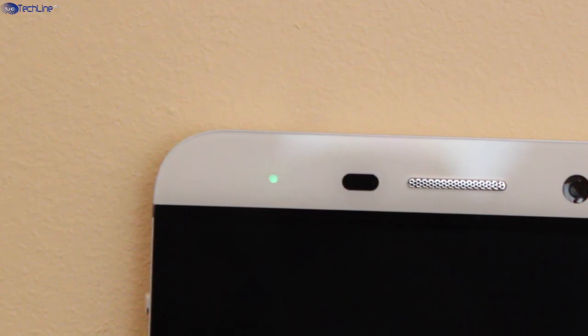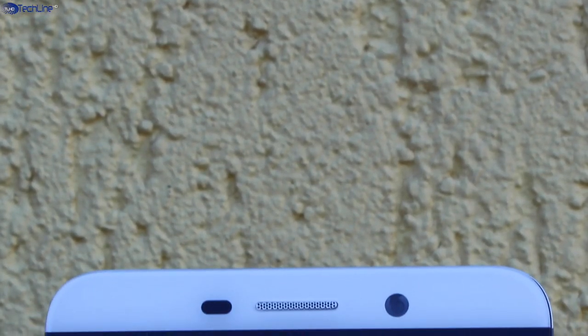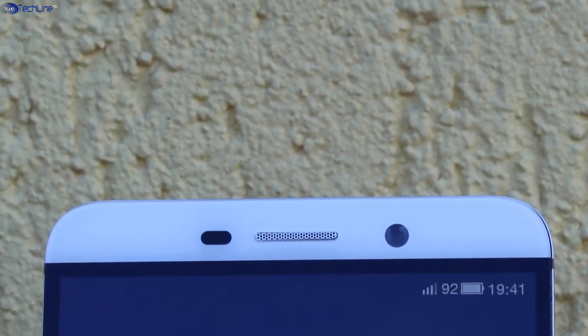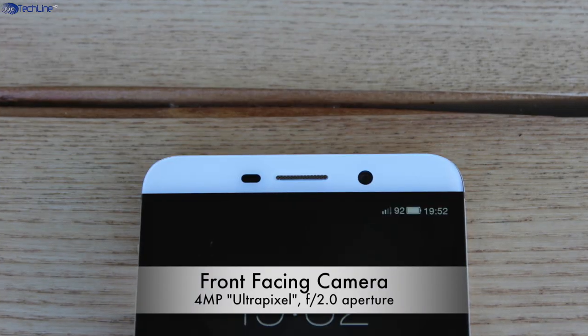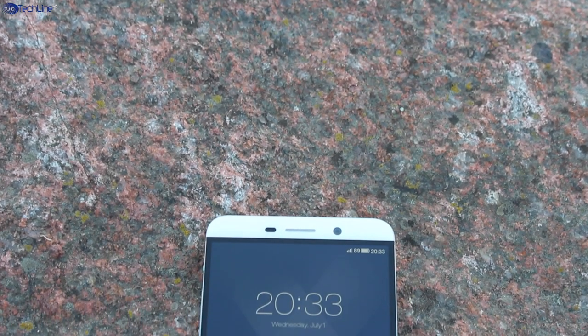On the top of the device, you can find an LED light which is, however, not customizable. In addition, there is a proximity sensor, earpiece and a 4MP ultra-pixel camera, which is the same sensor that was used on the HTC One M7 and M8 as a main snapper.